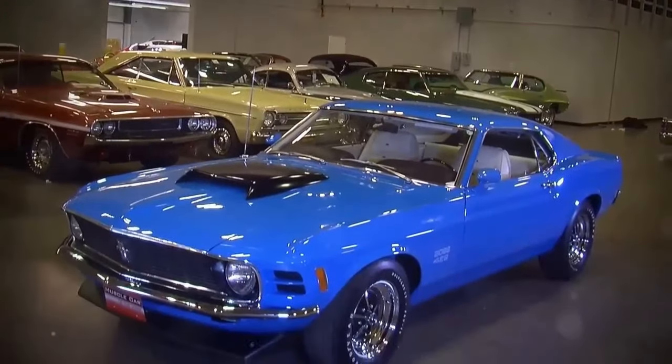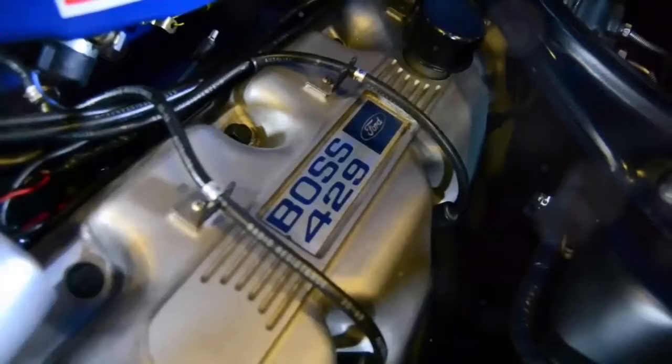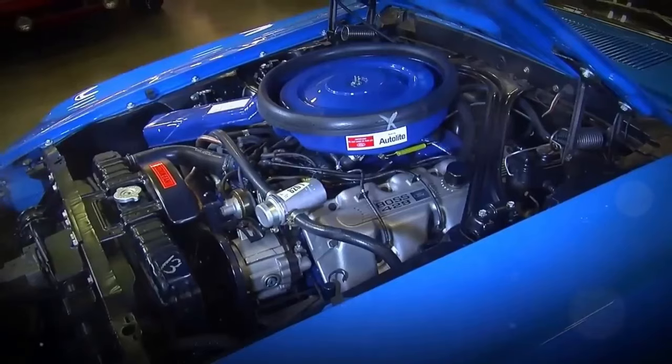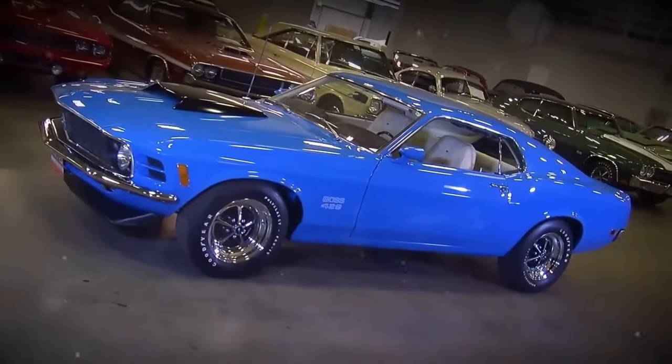And the king of the quarter mile, the 1970 Ford Mustang Boss 429. It dominates with a time of 12.3 seconds. Featuring a 7.5 liter V8 engine, 375 horsepower and 490 pound-feet of torque. Zero to 60 in 5.3 seconds. The ultimate speed demon.